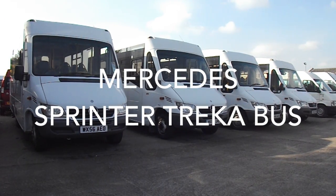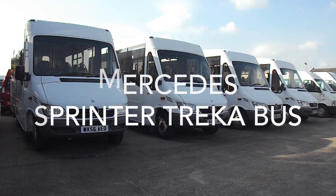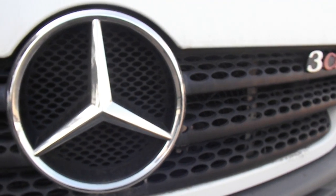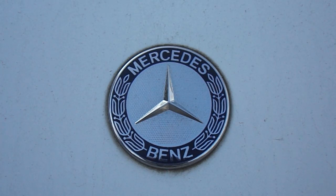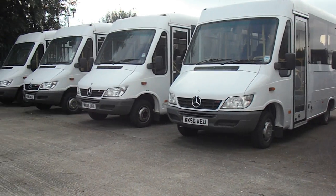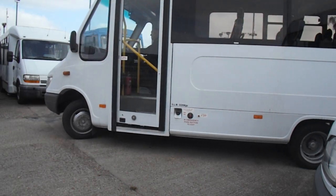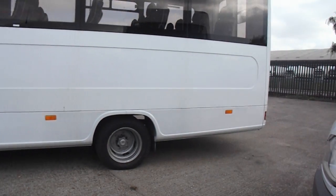Mercedes Sprinters are arguably one of the most reputable minibuses we have available at Accessor Bus Sales UK. Sprinters that are coach built by Trekker Bus, the leading manufacturers for wheelchair accessible buses, are held in high regard within the industry. Trekker buses are strong, quality vehicles which are ideal for the transportation of disabled passengers.